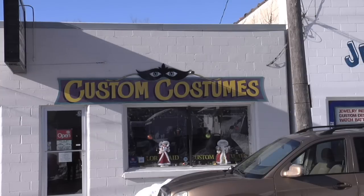Hi, my name is Carol Hughes. I'm the owner of Custom Costumes of Rochester. I've been a costumer for 26 years now, and here's how you become a goth woman.